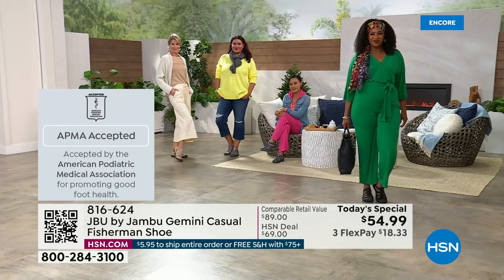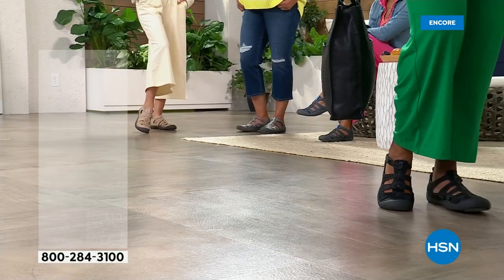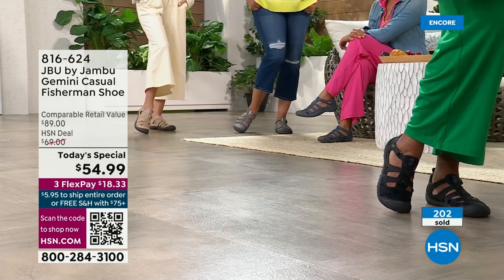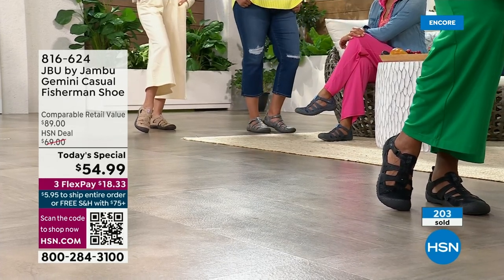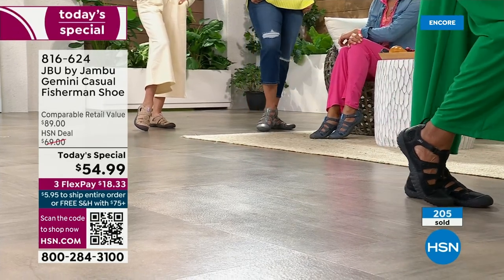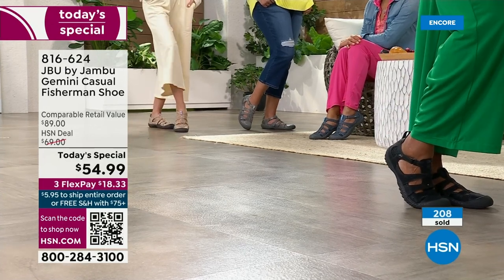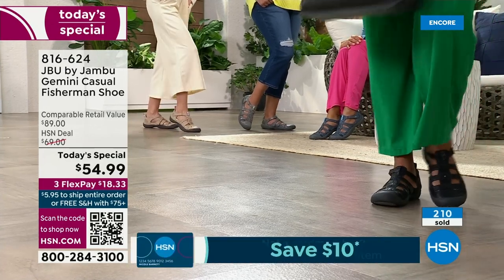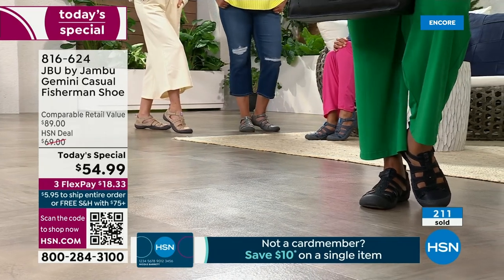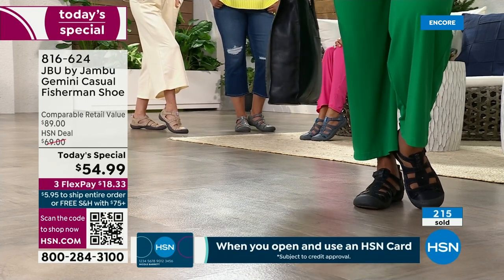This has been available for only 11 minutes at this special $15-off price, and already over 200 have been spoken for. If you know Jambu, you know these should be about $70 here. If you find them in retail — because they're a nationally known brand — it's $89. This is an $89 shoe that you're getting today for $54.99. Let us ship it to you after your very first payment of $18.33.